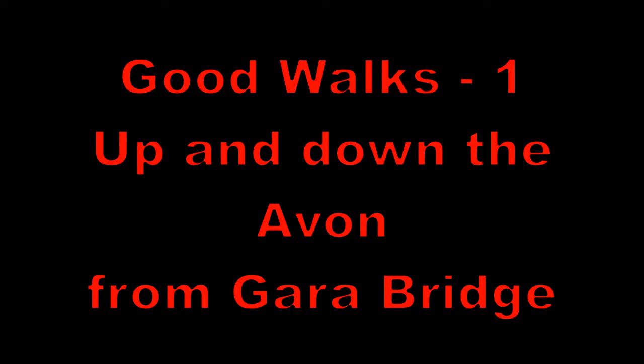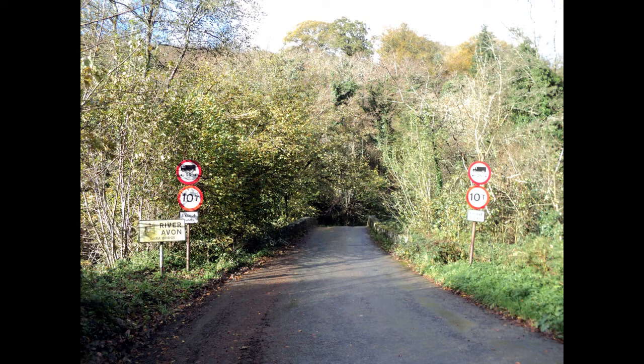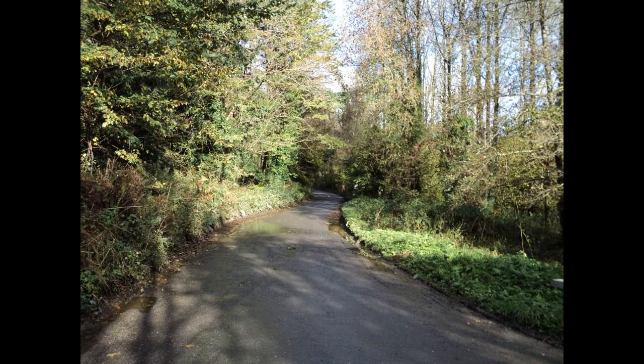Good walks, one - up and down the Avon from Garra Bridge. Here is Garra Bridge. Go over the bridge, follow the road around to the right, and after about 50 meters or so you come to this farm.